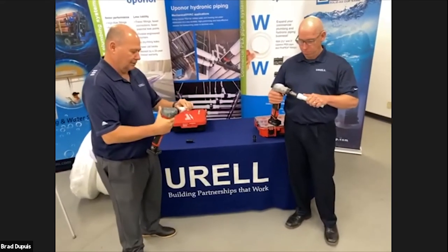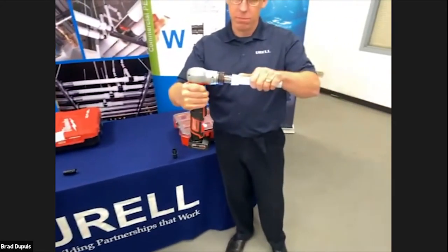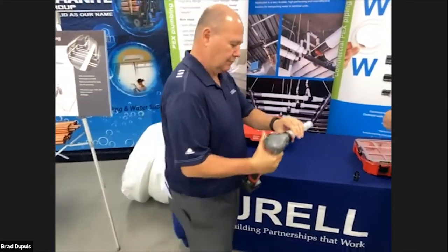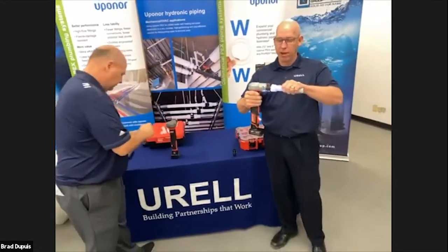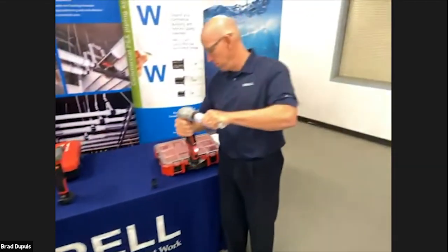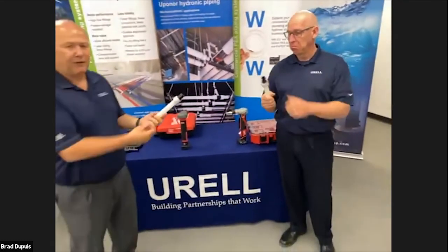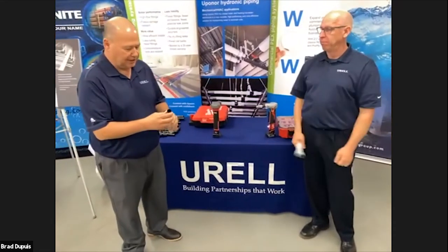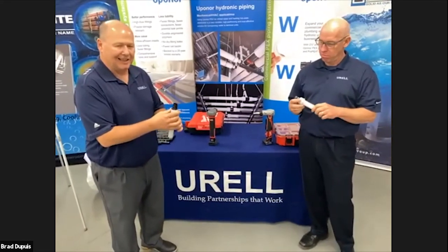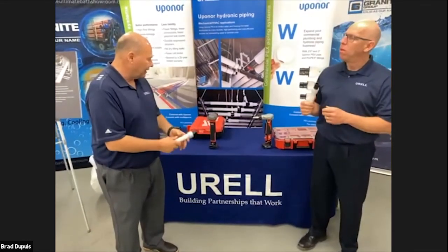Live comparison: both operators start simultaneously on one-inch fittings. The new tool finishes significantly faster — almost twice as fast. The fitting is going to seal much faster and be much more reliable. The head automatically rotates. They've brought it to the next level where this fitting connection will be the standard in the industry.